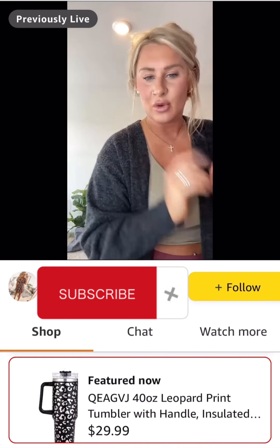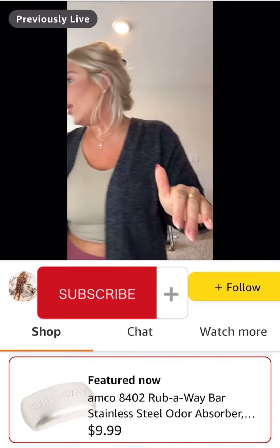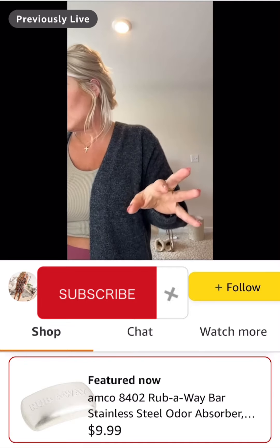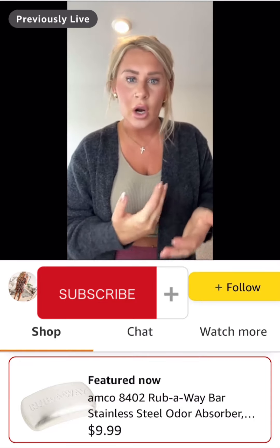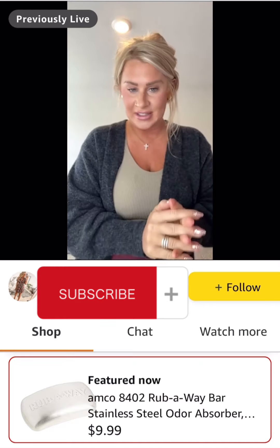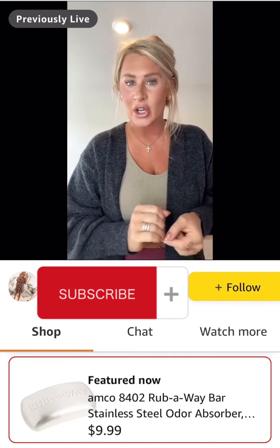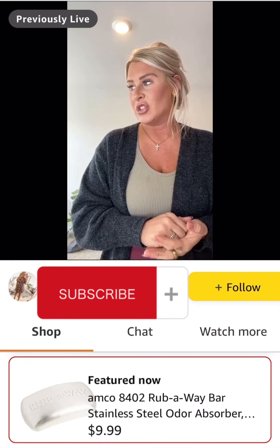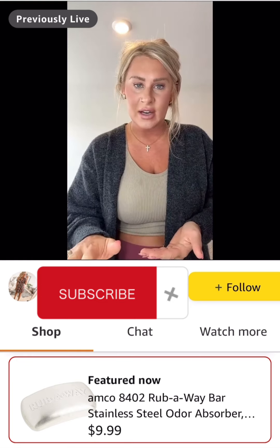This is a pretty cool little gadget — it's a rub away bar. Basically it's a stainless steel bar that absorbs odors. Let's say you're handling garlic or onions — you use this on your hands and it absorbs all of that odor. It's under $10, has over 18,996 ratings with an average of 4.5 stars, which is pretty exceptional. One day shipping on this too.